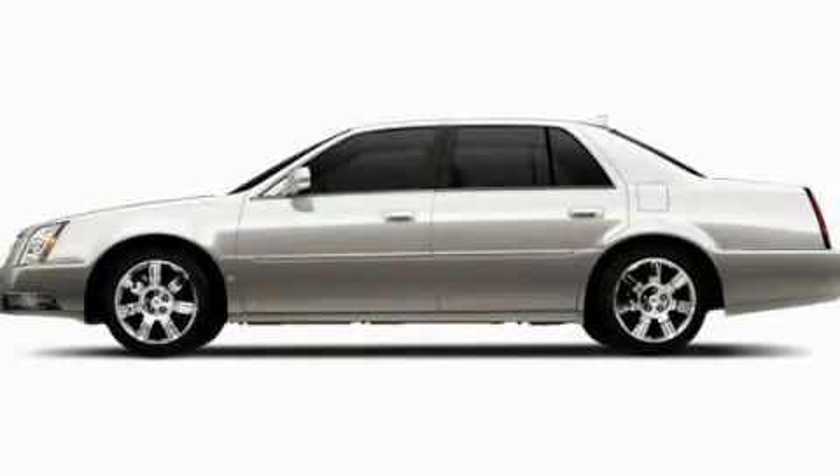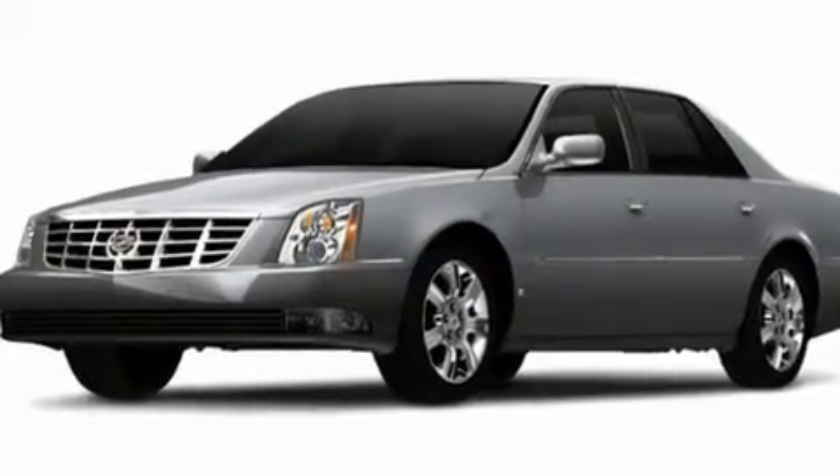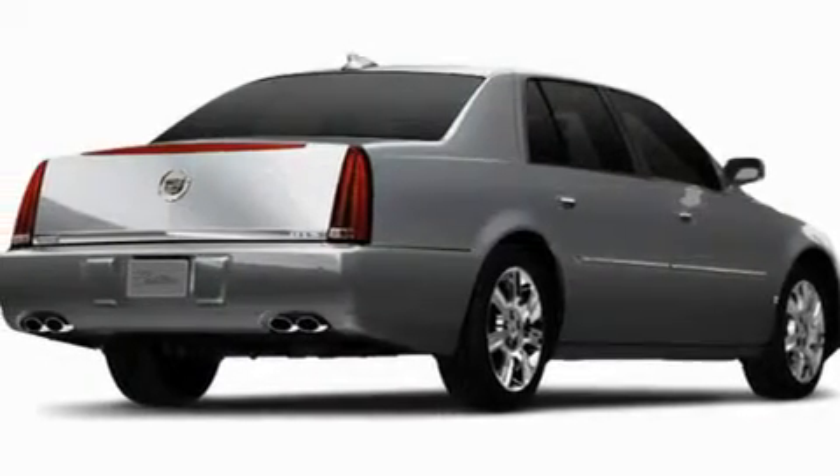This is a brand new 2011 Cadillac DTS, a drive-in shape that provides endless luxury. It has a 4.6 liter 8-cylinder engine and a 4-speed automatic transmission.